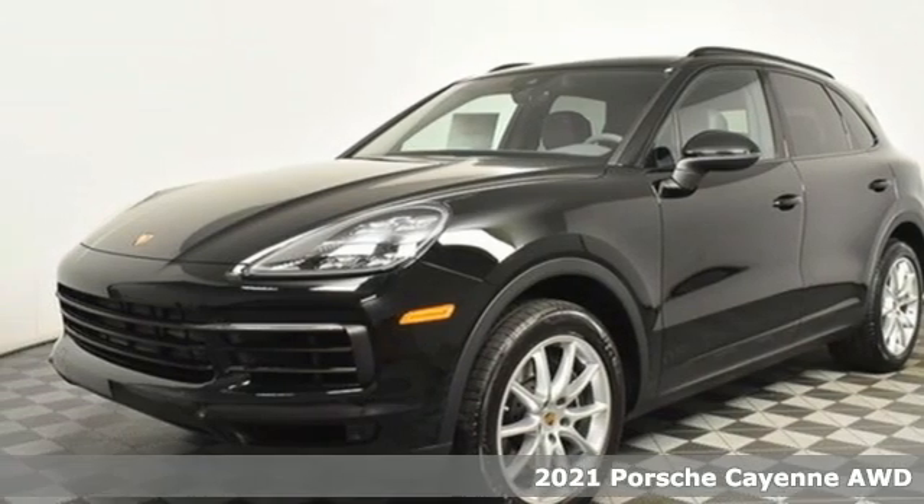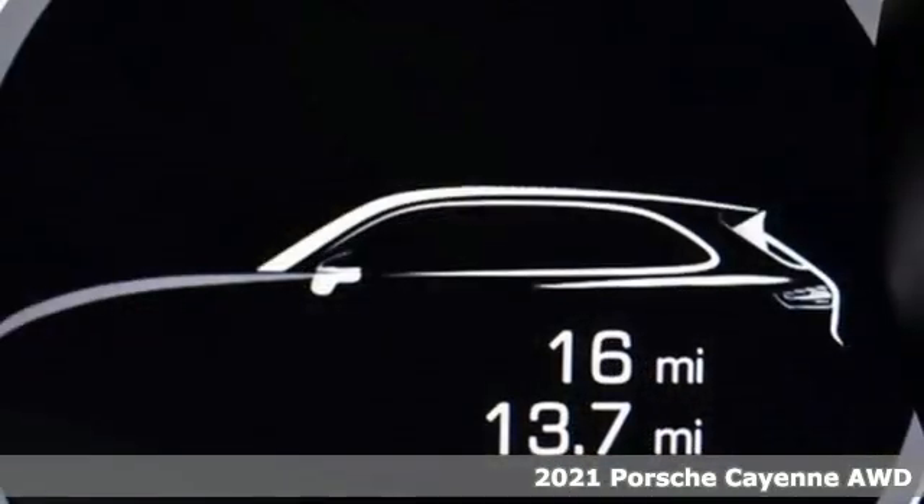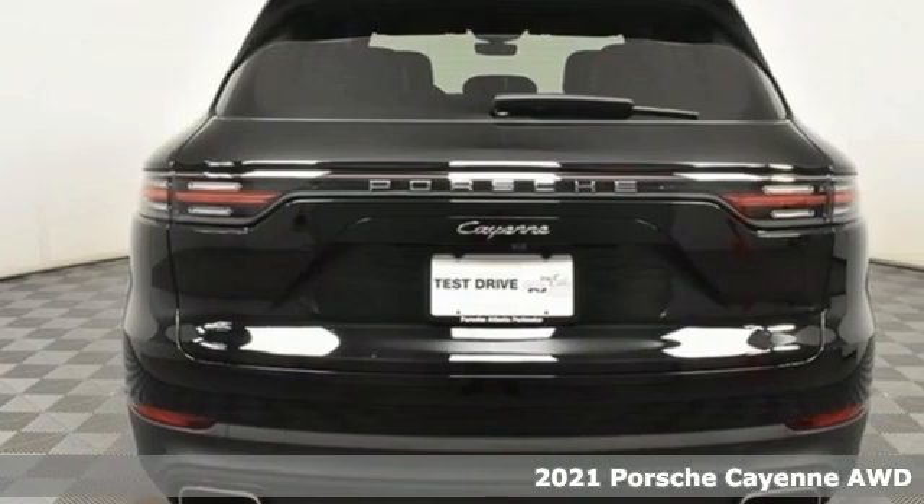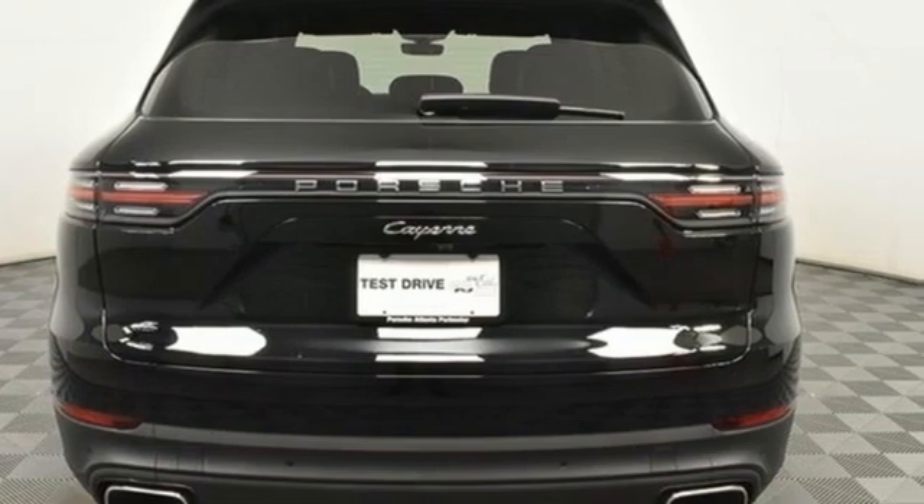Here's a new 2021 Porsche Cayenne. The performance heritage of this Porsche Cayenne can be felt in the drive and seen in the design. It boasts an impressive list of features like these.